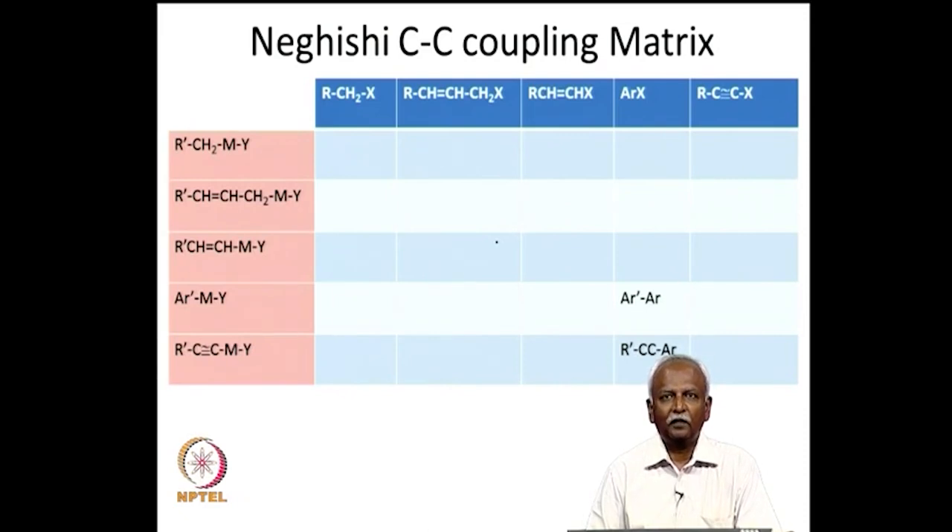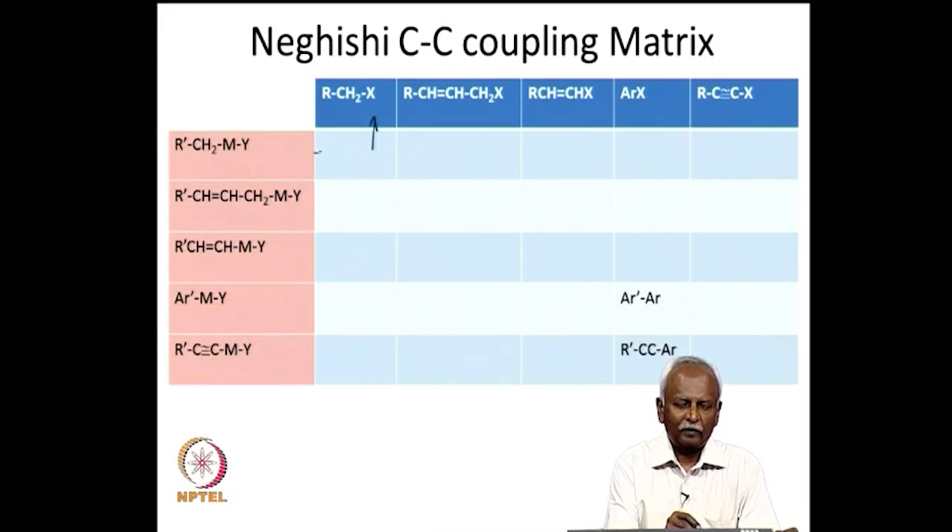The first person who systematically examined this process is Negishi, and the coupling matrix I have written is the one originally defined by Negishi. He took two fragments: if you have an alkyl fragment R-CH₂-X which is functionalized, you can think of a metal fragment generated from the same R-CH₂-X, in which case it will be R-CH₂-MY. Coupling these two fragments leads to a molecule R'-CH₂-CH₂-R in the product cell.